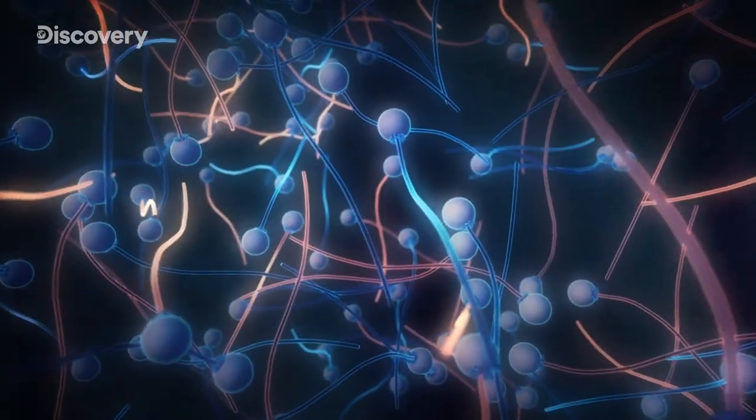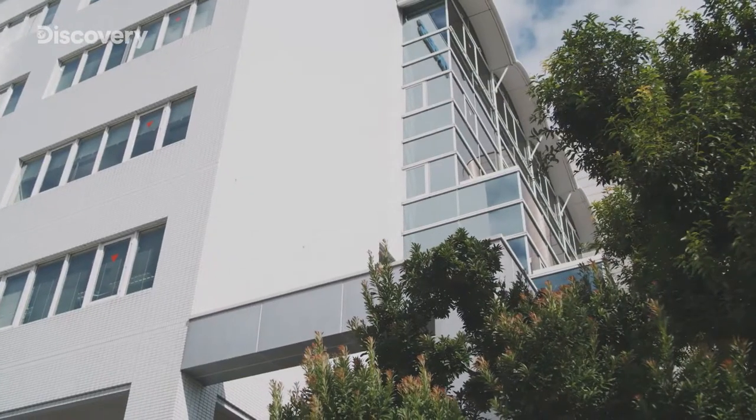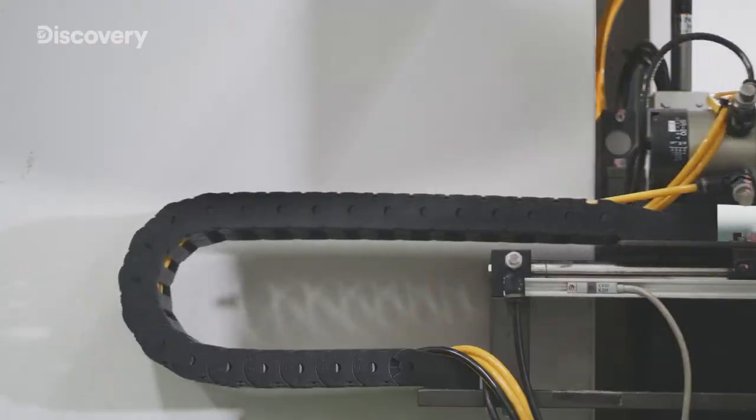We take a look at a research facility that is tackling this challenge head-on with cutting-edge technology.